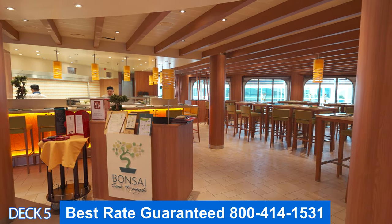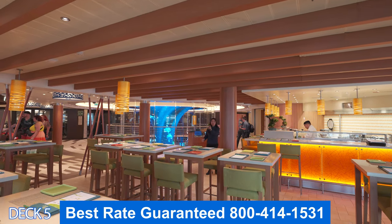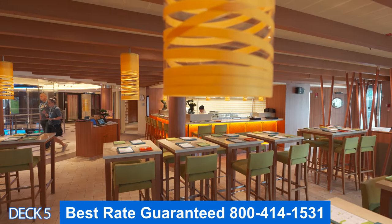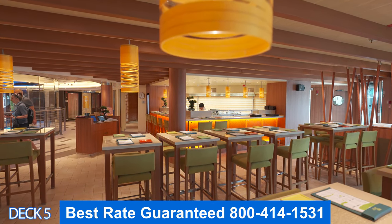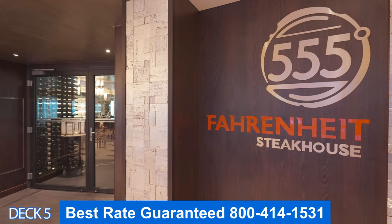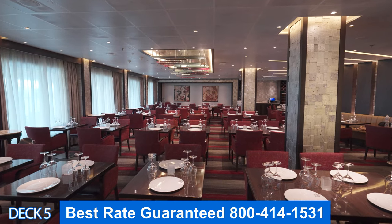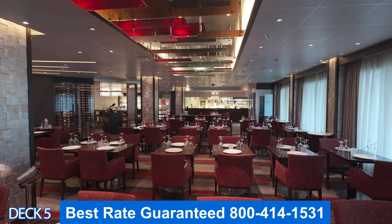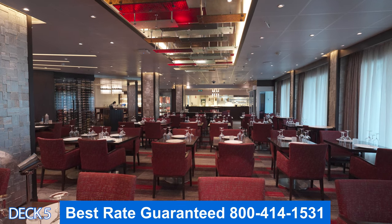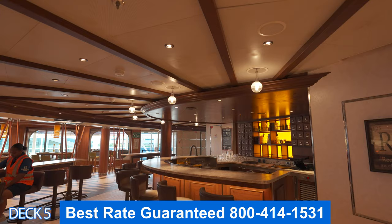Right next to Bonsai Teppanyaki is Bonsai Sushi. All the sushi here is a la carte. You can either sit up at the sushi bar, one of the tables, or you can sit outside. Let's go on into Fahrenheit Steakhouse. Fahrenheit Steakhouse specializes in steaks and seafood. There's a nice elegant area where you can enjoy a romantic meal. You can either sit inside or outside on the deck.